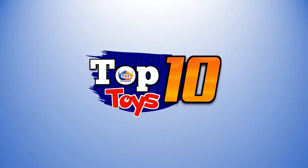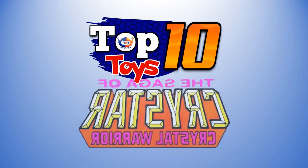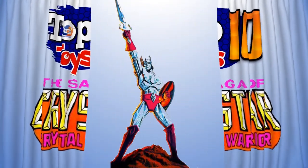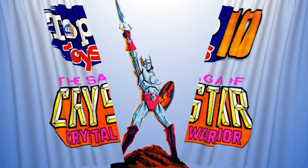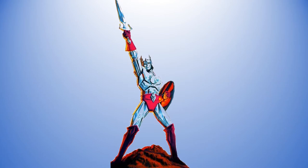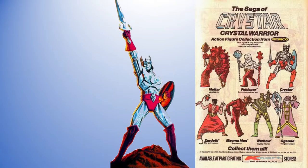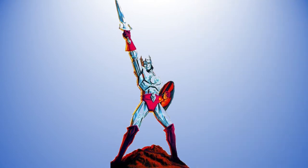Welcome back to another edition of Top 10 Toys. This week I'm looking at the Saga of Krystar the Crystal Warrior, an oddball little toy line from the early 80s that not a lot of people remember. It only had one run with 16 total pieces, not counting early variants, so most of them will get covered by this top 10 list.